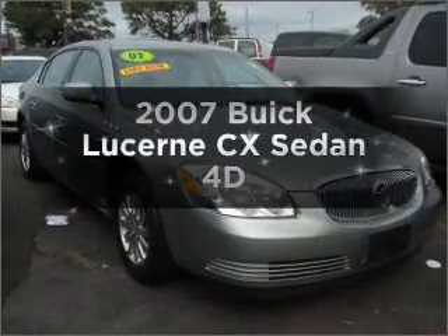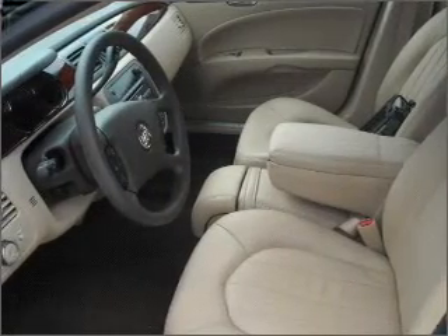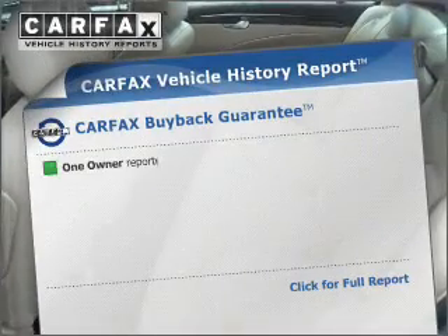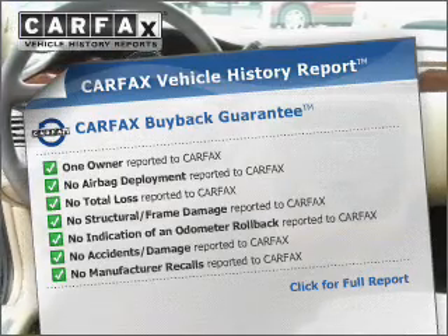Imagine yourself in this 2007 Buick LaCerne. Everything you need under one roof with this great vehicle, with a reliable engine that responds smoothly to its automatic transmission. An included Carfax Vehicle History Report allows you to purchase with confidence and the knowledge that your buy was a smart choice.